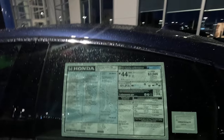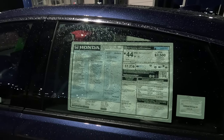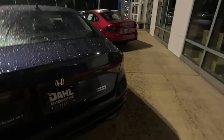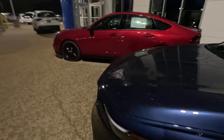This looks like an Accord — must be a hybrid, 44 miles to the gallon. Assembled in Maysville, Ohio. $30,000 sticker. That's a Hybrid Touring. I'd prefer it be a hatchback to get a little more cargo space in there. But it's a nice place to be if you're stuck in traffic.